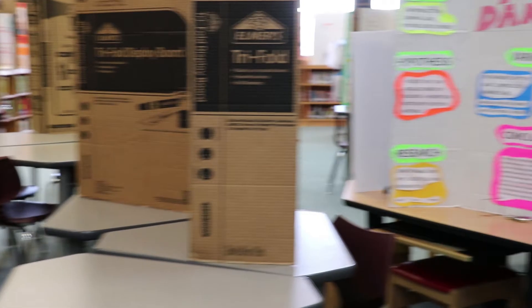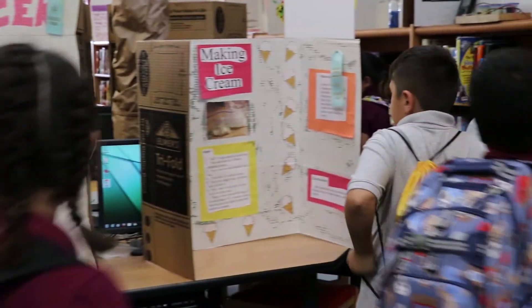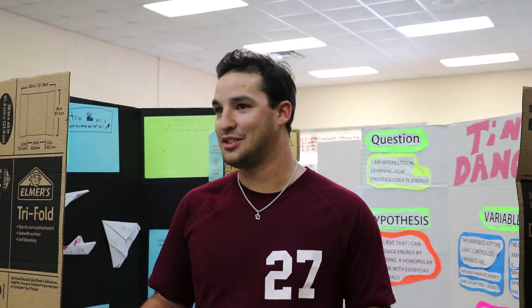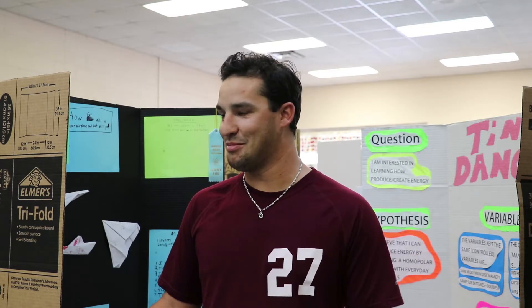It doesn't matter what you get here, because last year we had an alternate winner, and when he got to the area fair, he got first place overall. So it's kind of like your ticket in the door, but overall I think we can compete just as well as anybody.